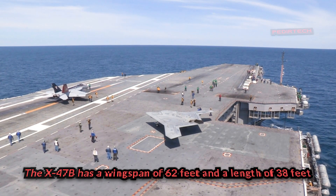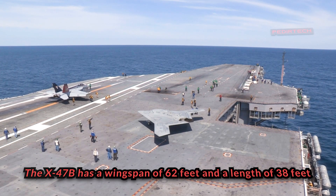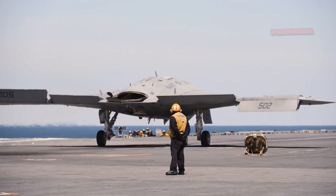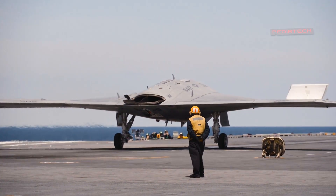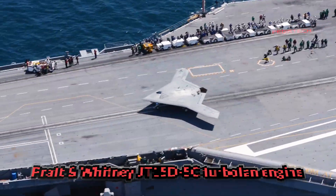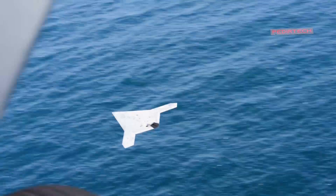Demonstrating its ability to perform precision aerial refueling and completing a fully autonomous flight. The X-47B has a wingspan of 62 feet and a length of 38 feet. It is powered by a single Pratt & Whitney JT-15D-5C turbofan engine and has a maximum takeoff weight of 44,500 pounds.